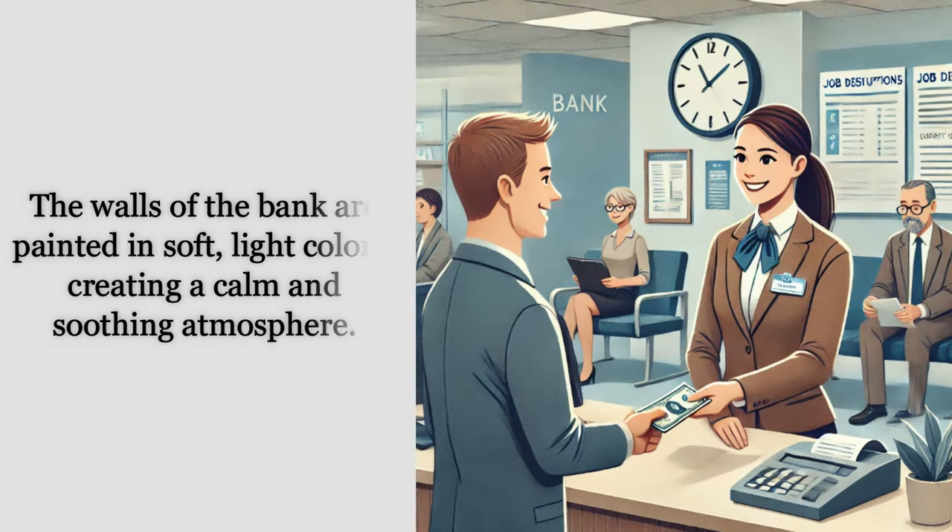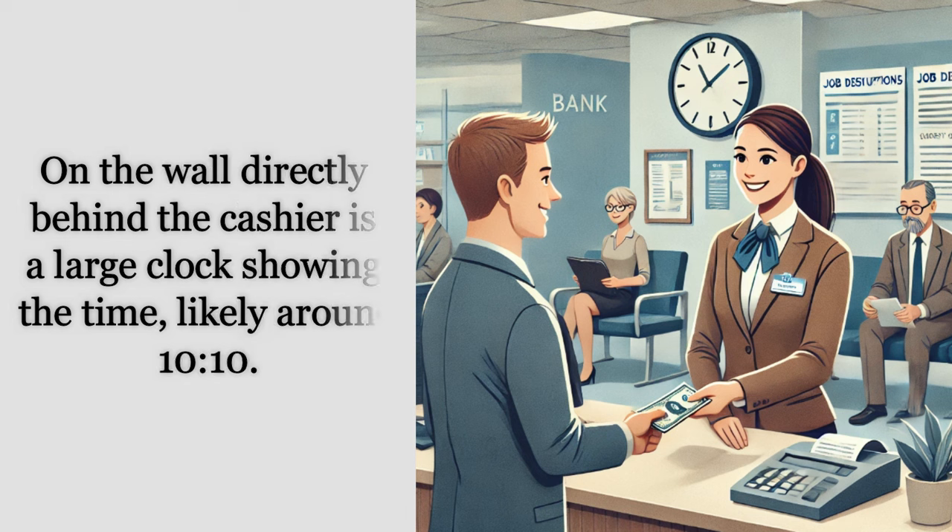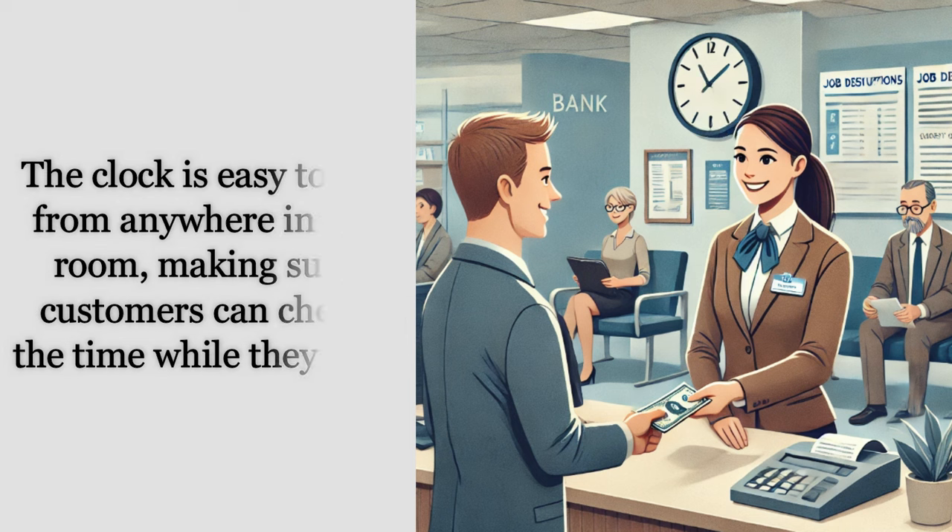The walls of the bank are painted in soft light colors, creating a calm and soothing atmosphere. On the wall directly behind the cashier is a large clock showing the time, likely around 10:10. The clock is easy to see from anywhere in the room, making sure customers can check the time while they wait.